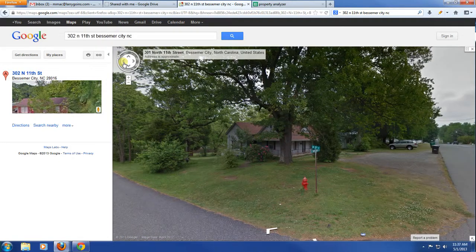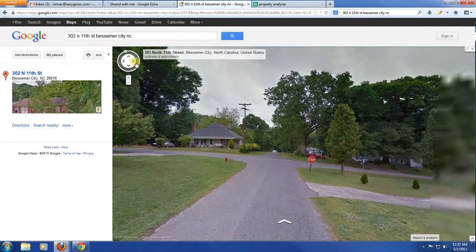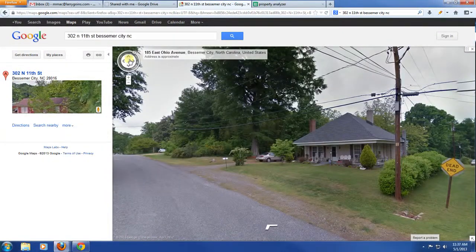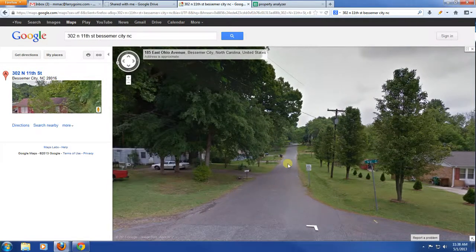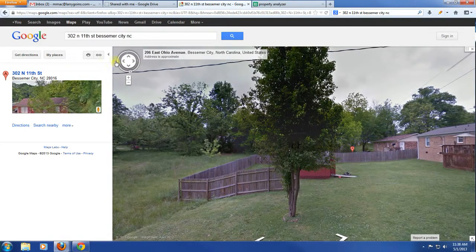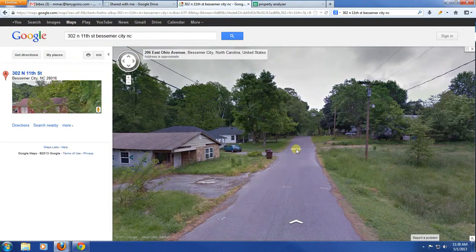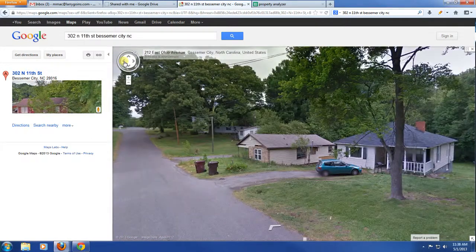I see some older homes, but the yard is pretty well kept. I can see our target home right there. Driving down a little bit, I can look at the backyard — it's relatively open, I don't have anybody truly behind me. This would concern me a little bit, though I don't know how old this picture is, so that could be rehabbed now. Everything looks pretty good — older homes but they're kept up well.